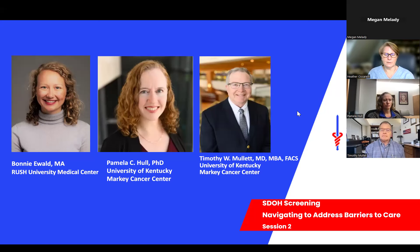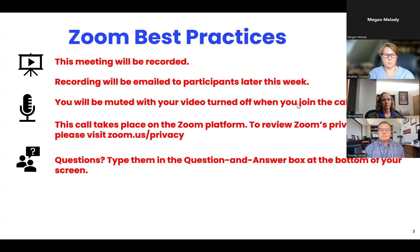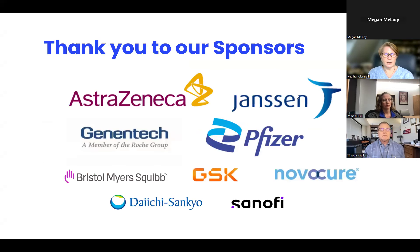Each site will present for no more than 20 minutes, and we will have time for questions and discussions after presentations are complete. I'd like to take a moment to thank our sponsors. Our work would not be possible without the support of our sponsors. Sponsorship for this initiative was led by AstraZeneca and the Janssen pharmaceutical companies of Johnson & Johnson, along with Bristol Myers Squibb. Additional sponsors include GlaxoSmithKline, Genentech, Daiichi Sankyo, Novacure, Pfizer, Sanofi, and other funders.